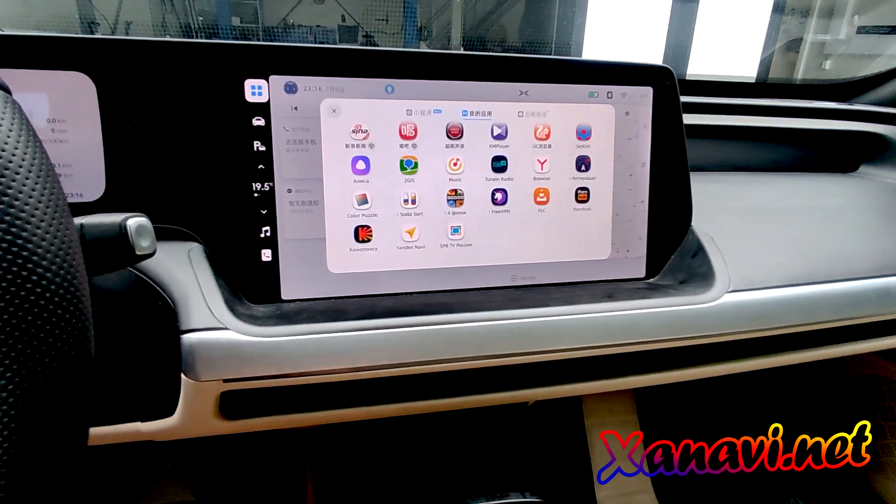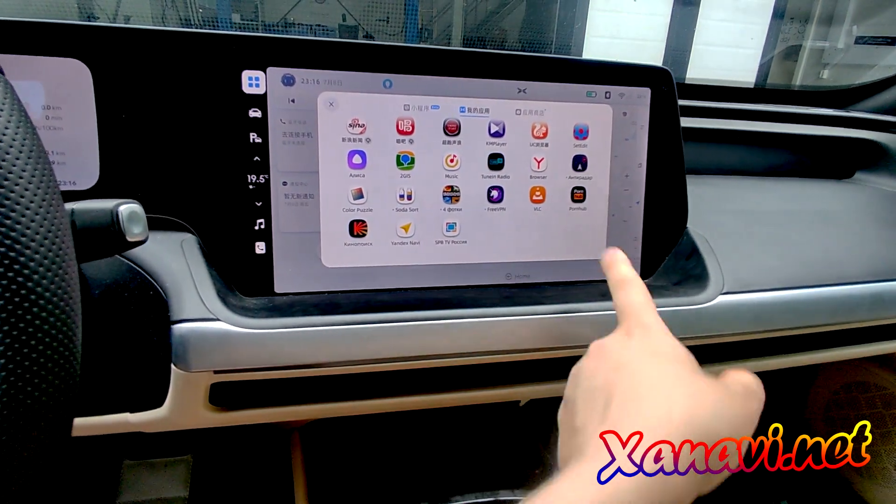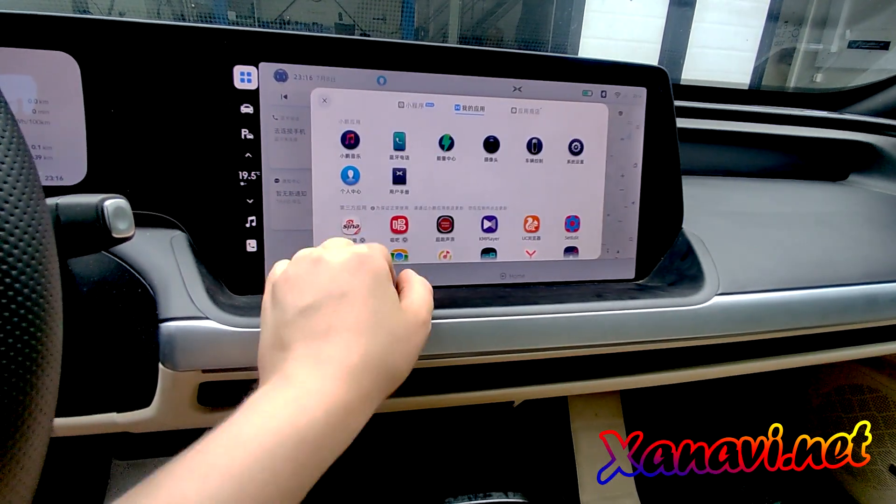The navigation, browser, TV, VPN, Pornhub — everything you want.